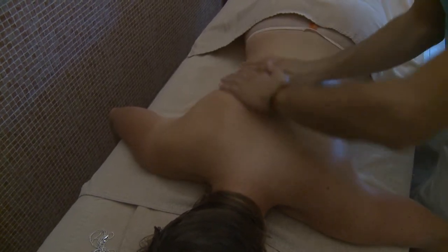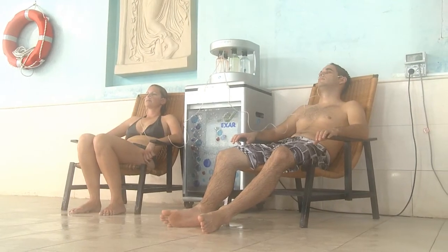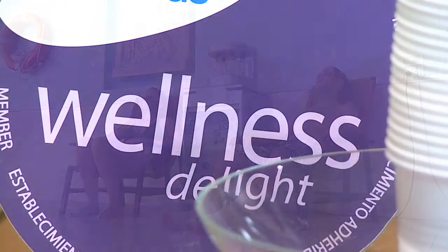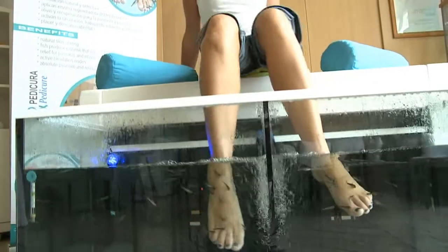If you purchase your tickets for the thermal circuit from our website, you will find that we have special offers for our customers that you will not find elsewhere. The spa is a one-off relaxation centre — it is a must visit if you want to be spoiled and pampered for the day.